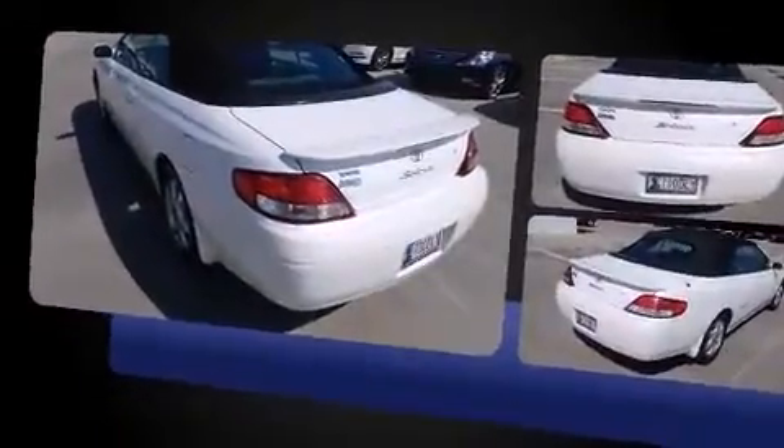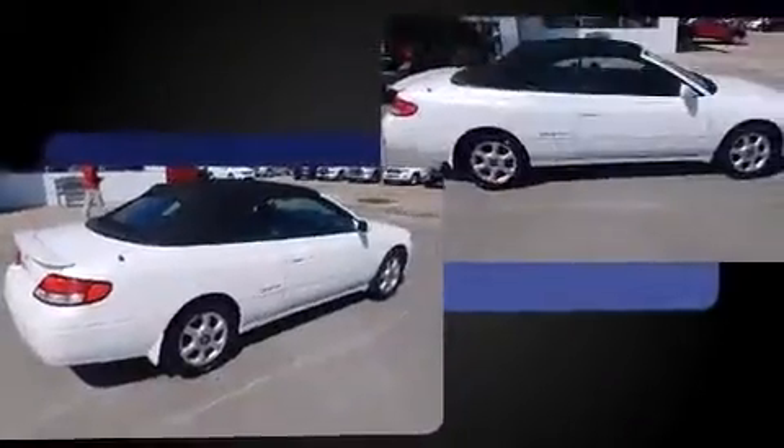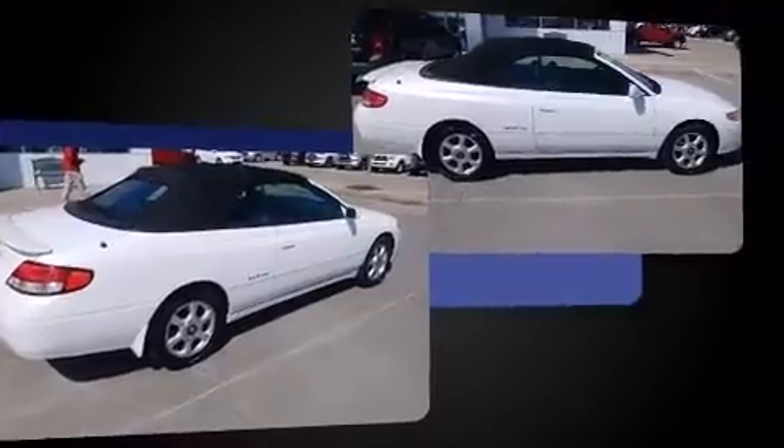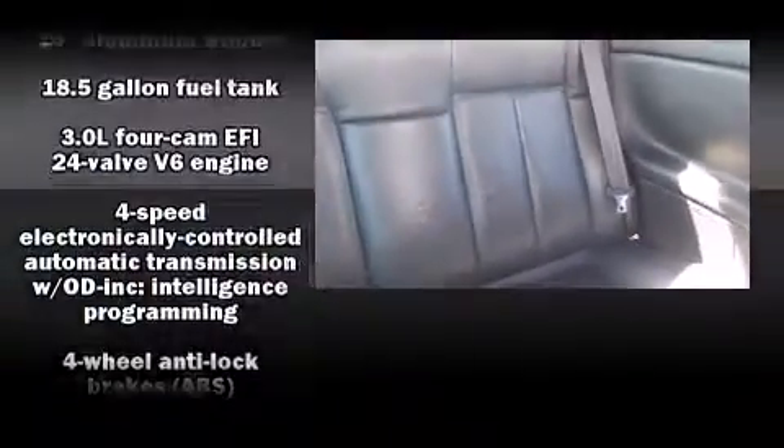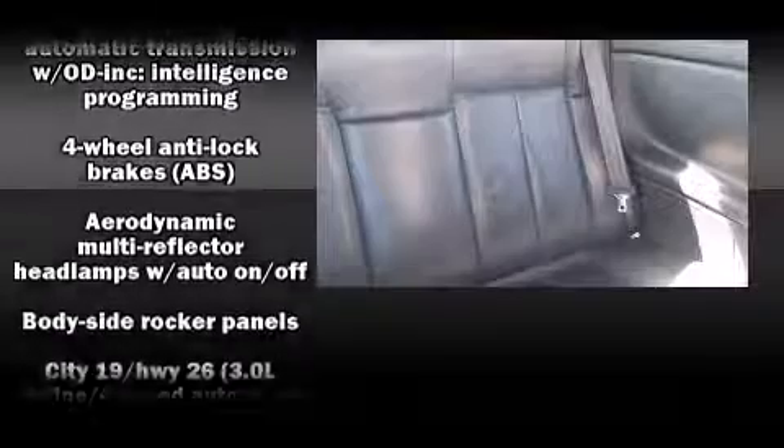All of the premium features expected of a Toyota are offered, including adjustable headrests in all seating positions, a built-in garage door transmitter, an automatic dimming rear-view mirror, front fog lights, a power convertible roof, and leather upholstery.